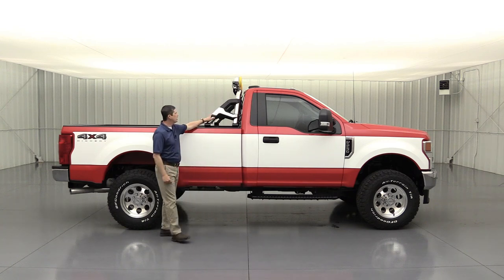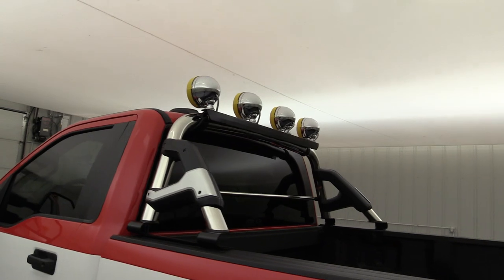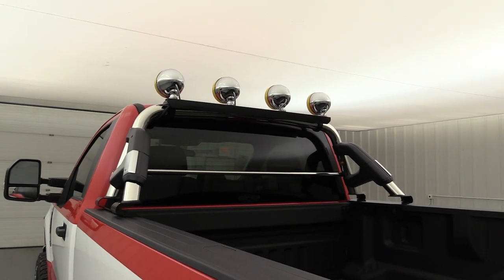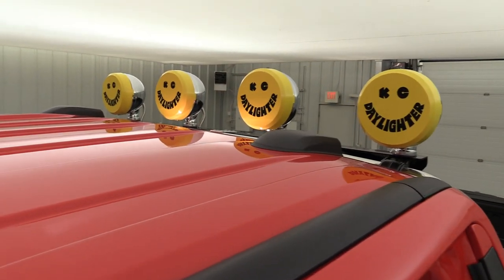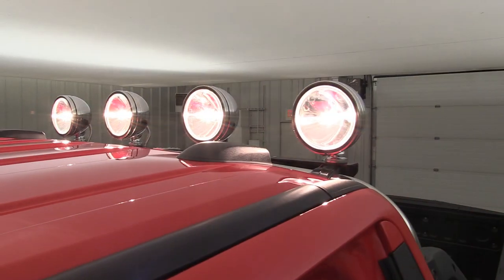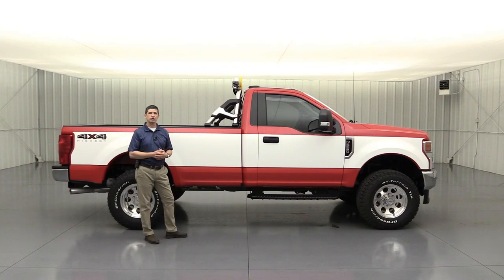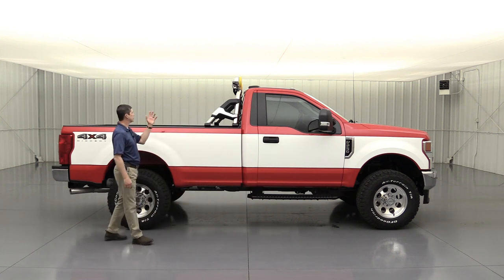We also went with a K3 polished roll bar on the back of the truck — a nice touch that we really wanted on the bed. We added KC Daylighter lights up there with the yellow caps on the front, and those are wired into a button on the dash so you can turn them on whenever the vehicle is running. Great look to both the bed and the top of the roof.